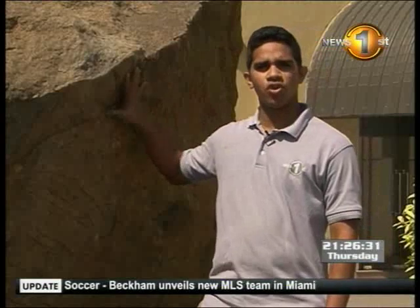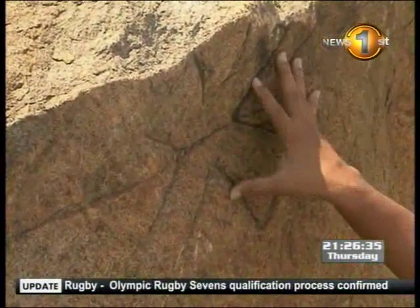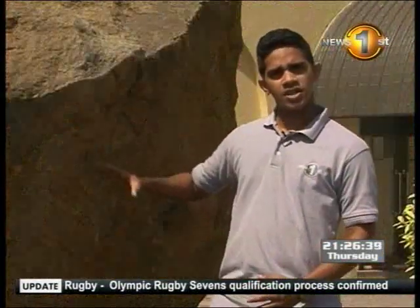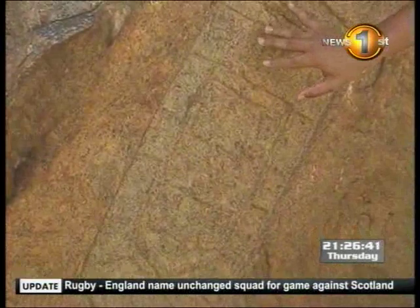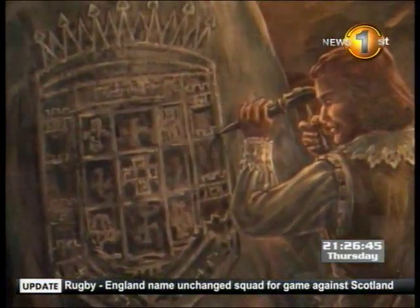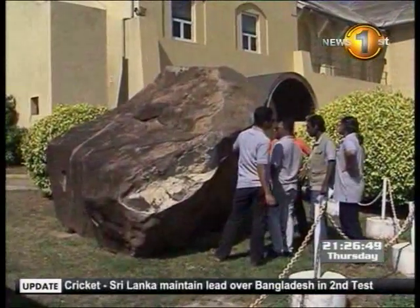They carved their presence on this 20-ton rock. At the top, you see the Christian emblem which symbolizes Christianity, which was the dominant rule back in the Portuguese era. A few centimetres below that is the emblem of the Portuguese royalty. This section of rock, which currently stands in the premises of the Colombo Harbour, used to be placed at Gordon's Garden in the President's House.